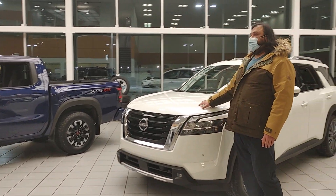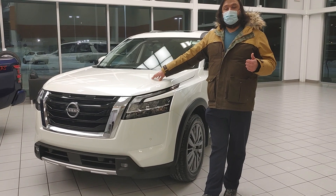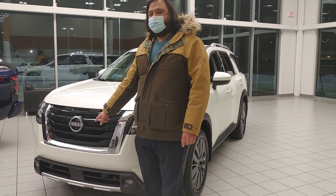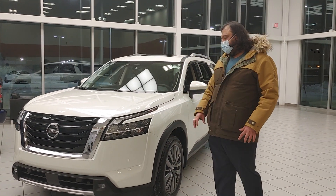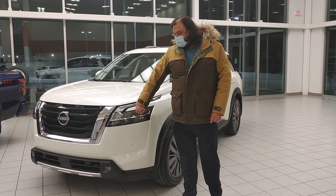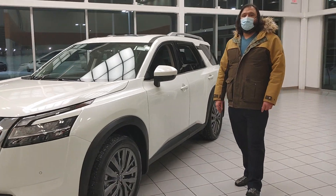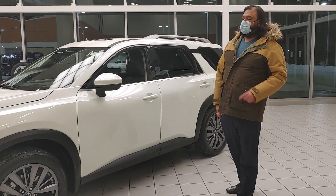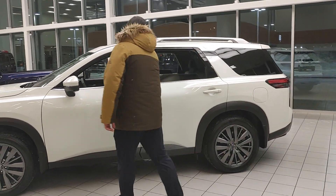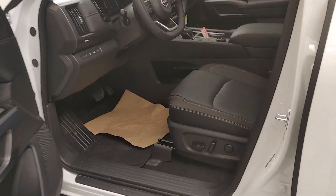This is the 3.5L V6 engine paired with a nine-speed transmission — very powerful yet efficient. In the front you've got a beautiful V-motion grille, cameras in the front, cameras up top on the sides and back giving you a nice bird's eye view of the entire vehicle. Stacked LED headlights up here, sensors all around on the side — this being the SL Premium. You've got the upgraded 20-inch alloy wheels, keyless entry on every single door, and this one does come with the block heater, which we installed for you.